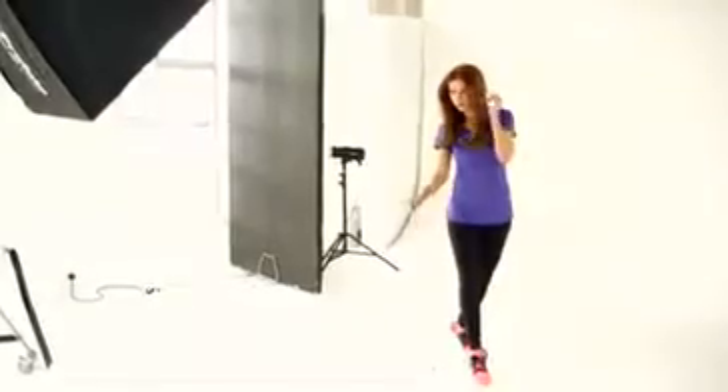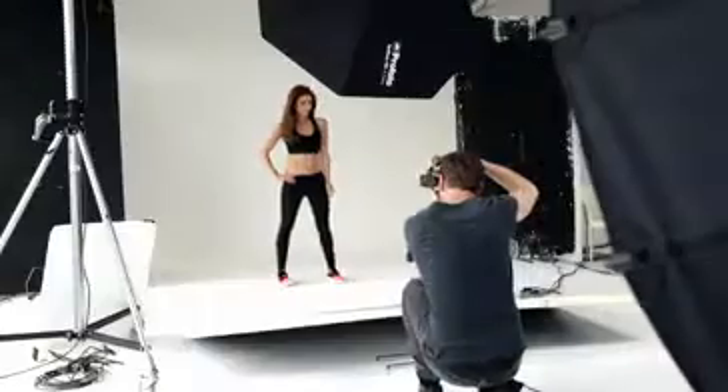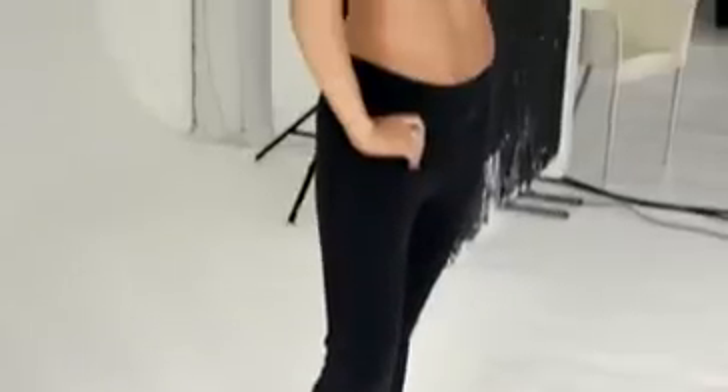Hi, it's Una and welcome to my latest Reebok photoshoot. Today I'm wearing some amazing pieces from Reebok's Autumn Winter 14 collection. I find it really helps motivate me to go to the gym to wear bright colours, and that's what I absolutely love about Reebok's Autumn Winter collection.